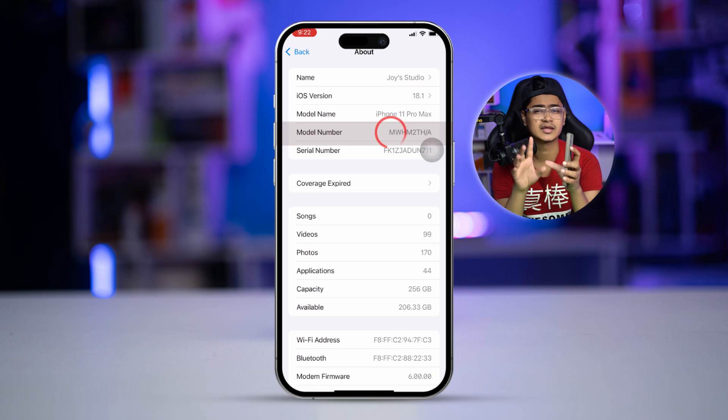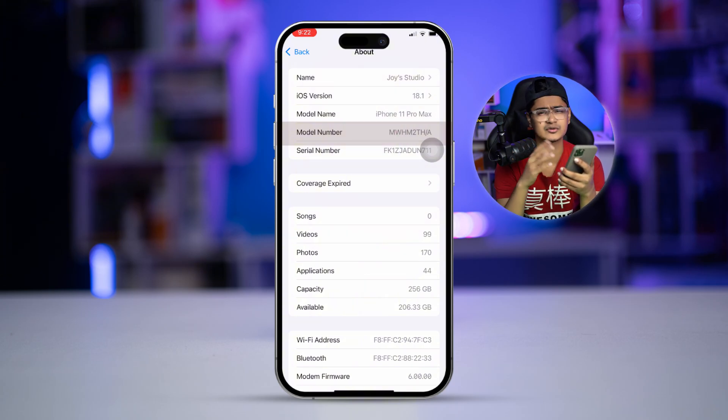However, if it starts with F, it clearly shows that the phone is actually refurbished. Apple uses F to mark any device as refurbished.